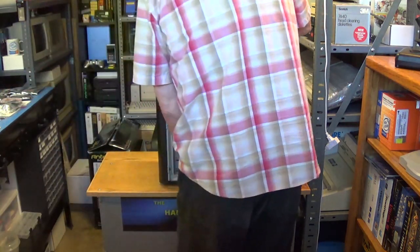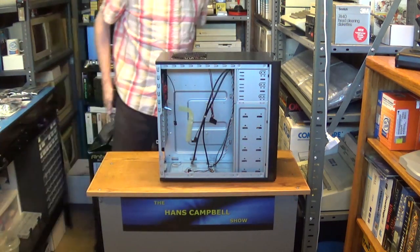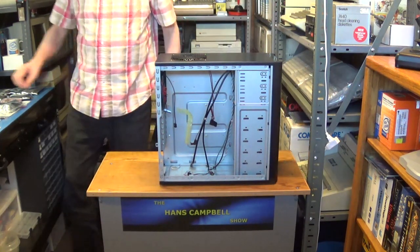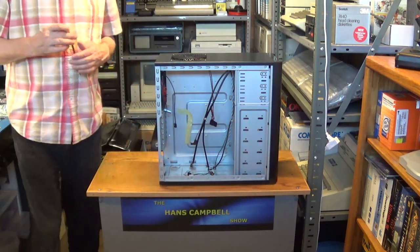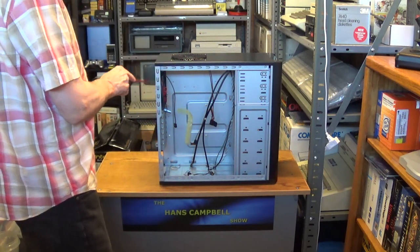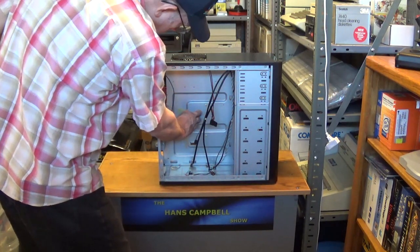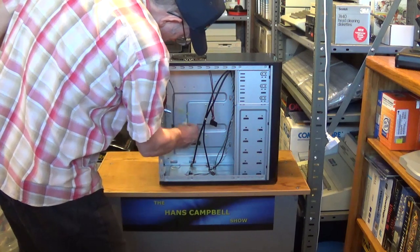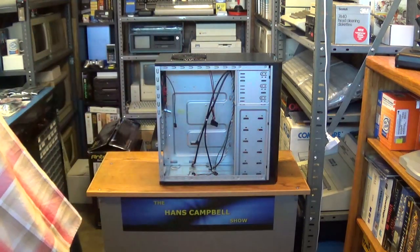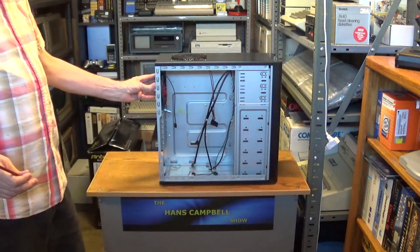Now for the other side, which we have a lot to talk about. I'm going to remove this top fan - I won't be using a fan up on top. I'm going to be installing some beautiful green LED case fans in the front and in the rear.